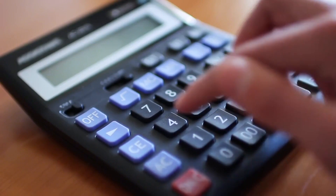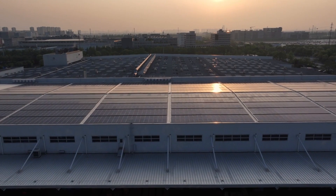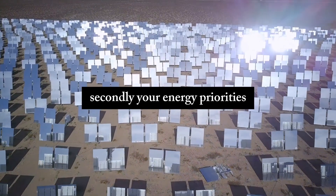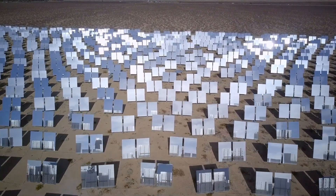Now, let's get to the fun part: calculating your perfect tilt angle. To do this, you'll need two key pieces of information — first, your latitude, which you can easily find on Google, and second, your energy priorities. Do you want to maximize for summer, winter, or year-round production?